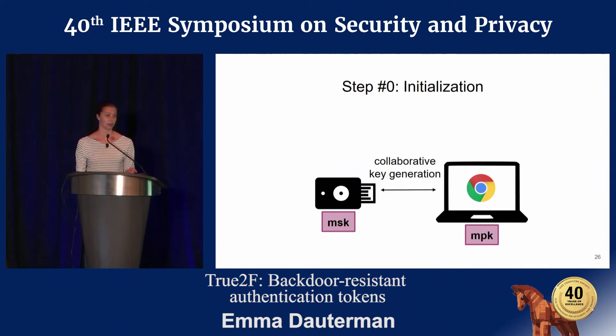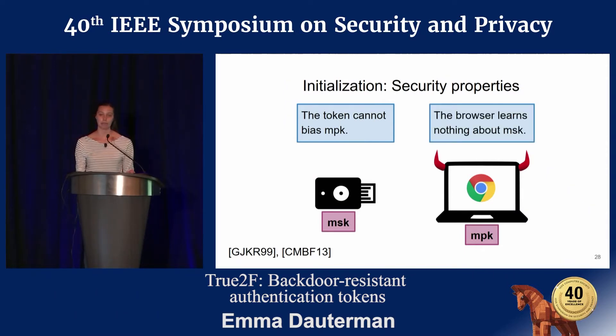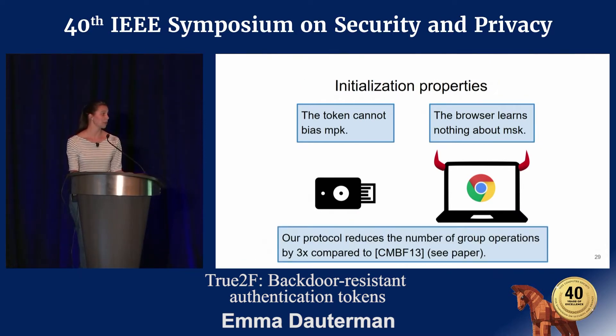We want two properties from this protocol: first, the token shouldn't be able to bias the master public key that the protocol produces, which is important if the token has a bad source of randomness. Second, the browser should learn nothing about the master secret key, so cryptographic secrets remain entirely on the token. There's actually a protocol by Corrigan-Gibbs et al. that already does this, but it's slow on small embedded devices. We present a protocol that reduces the number of group operations by about 3x in comparison, greatly improving performance.